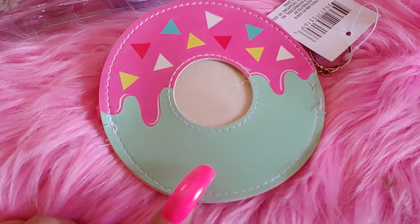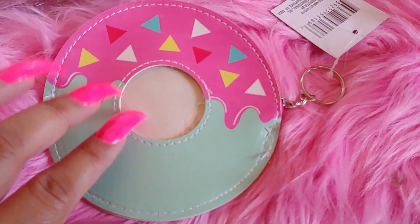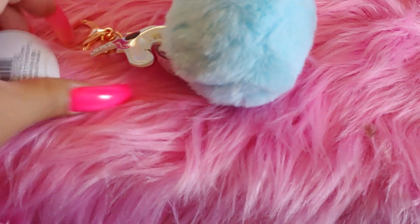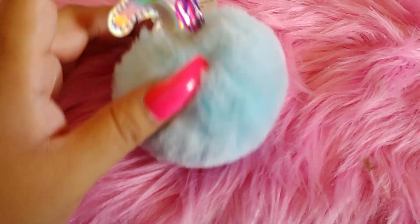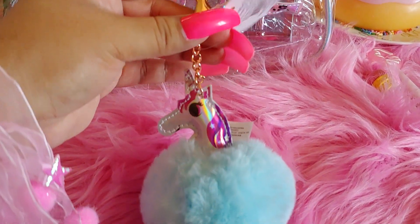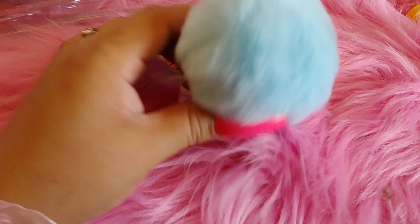Then I got this little donut thing at Dollar Tree — it has little triangle sprinkles in teal and pink color, good for holding headphones, change, or whatever. And then this one I got at Target in the toy section — it's a really pretty light blue color with a little gold chain on it, from Posh Palms.